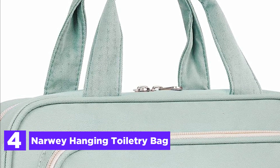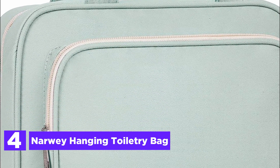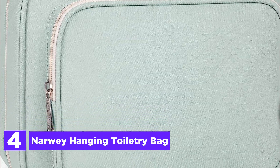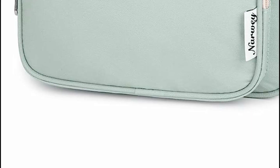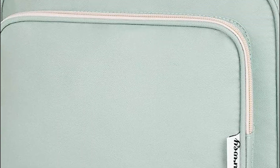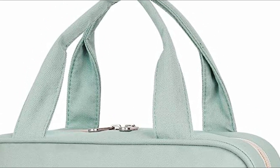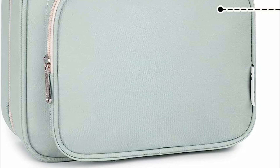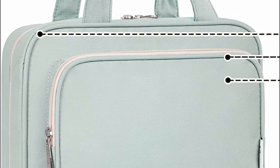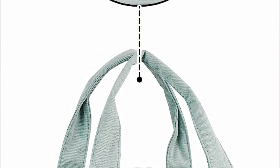Here is item number 4, the Narwi Hanging Toiletry Bag. This innovative organizer features four distinct compartments to ensure impeccable item arrangement and easy accessibility. With two main compartments boasting mesh pockets and elastic bands, your belongings stay upright and effortlessly within reach. Its compact fold size of 10.75 by 8 by 5.5 inches accommodates travel-sized toiletries and makeup essentials such as shampoo, conditioner, lotion, toothpaste, toothbrushes, hairbrushes, shaving kits, and more.